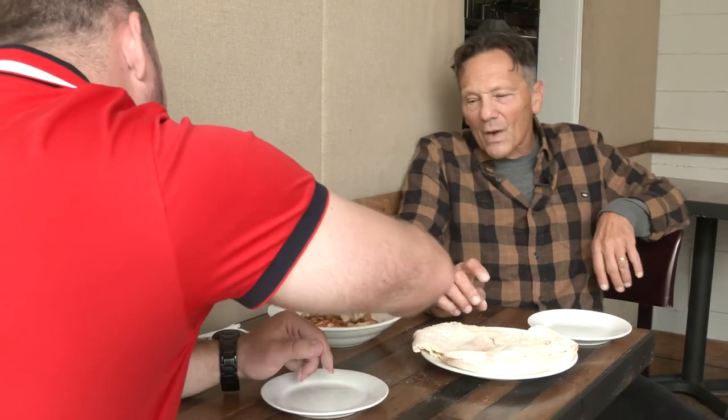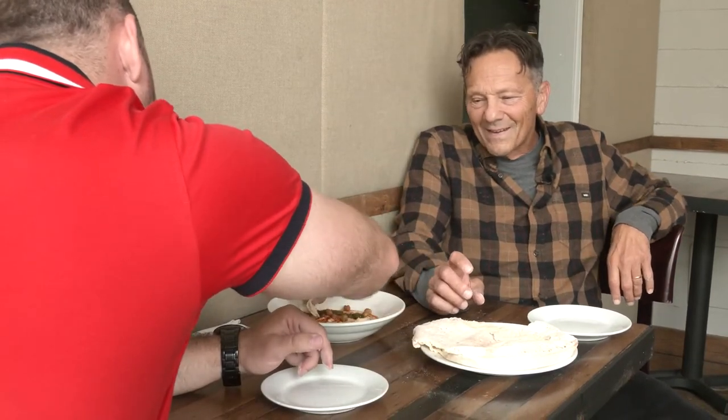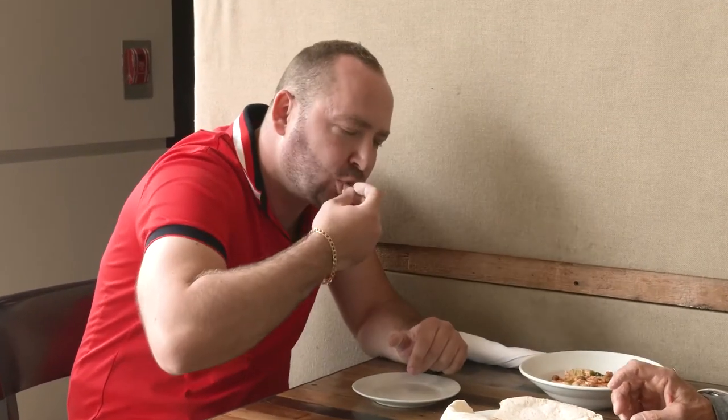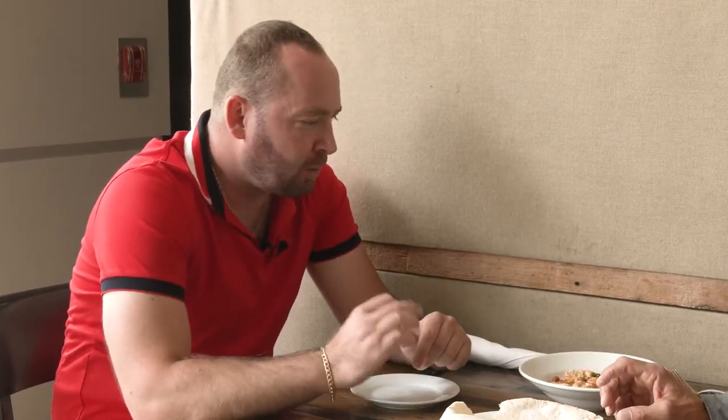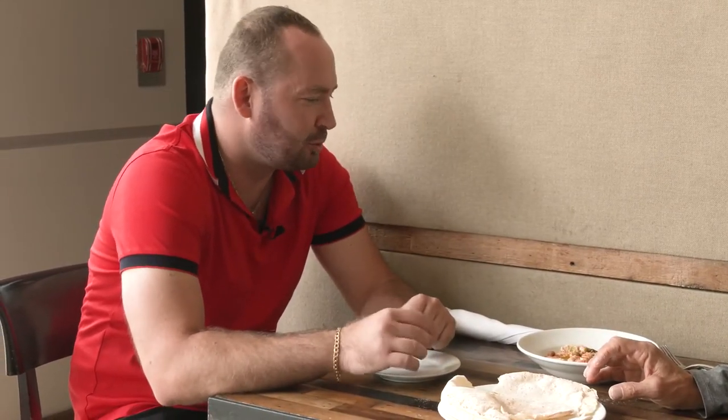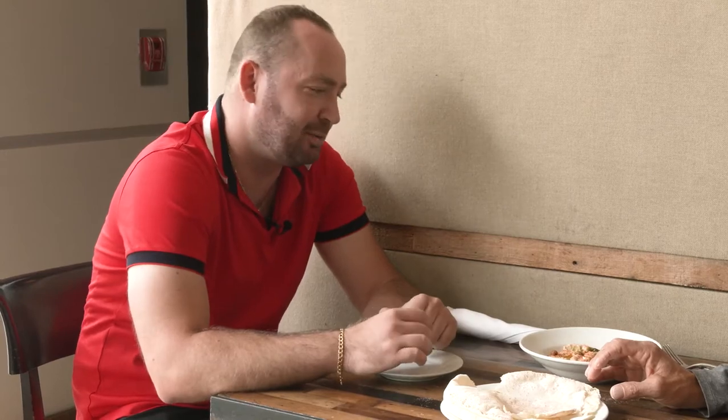It looks very fresh — let's take a whirl at it and grab some with the green stuff. Wow, definitely very fresh. You're right, the green sauce has a kick to it, but it tastes amazing — super smooth, super silky. It's really good hummus.